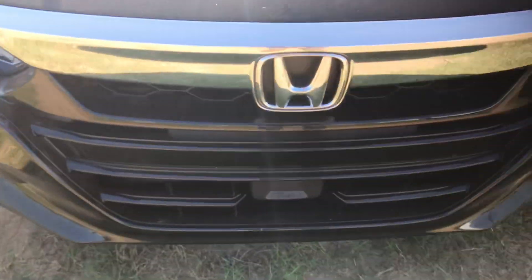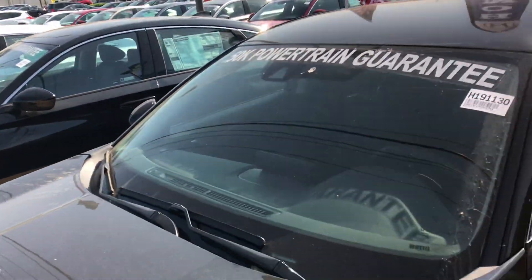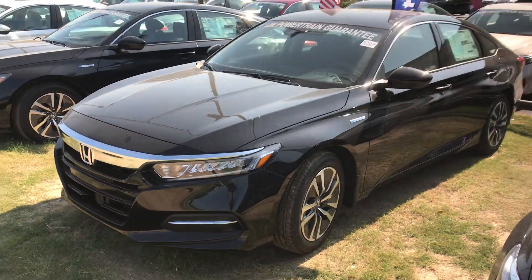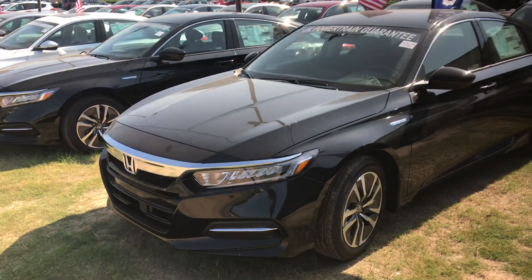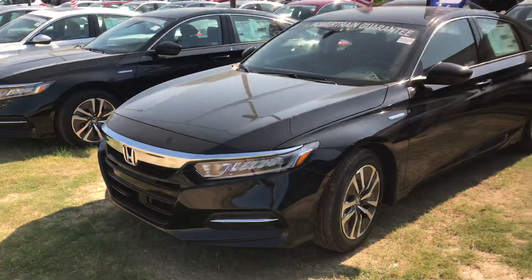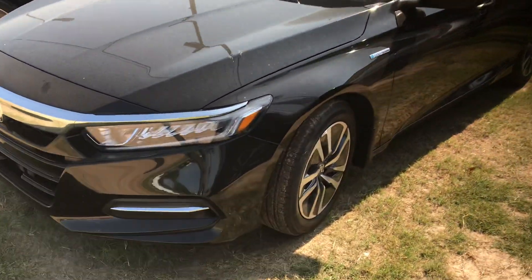You've got a sensor down here at the bottom of your bumper and a monocular camera up top in your windshield. Those two things work together to give you your Honda Sensing package, which includes lane keep assist, adaptive cruise control, road departure mitigation, and forward collision braking — basically all those assist features that are going to keep you and your family safe on the road, in your lane, and keep you from running into any traffic in front of you. Really amazing safety suite.